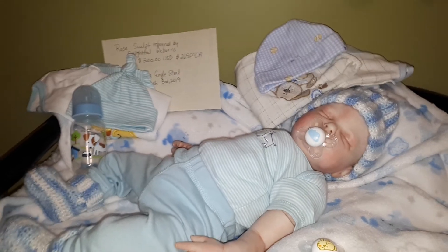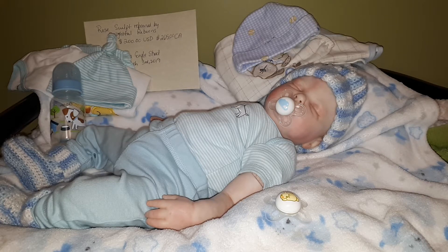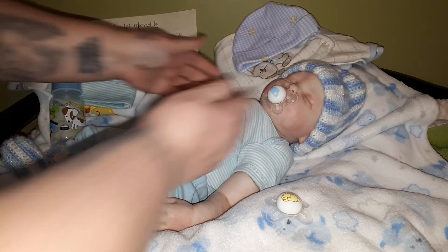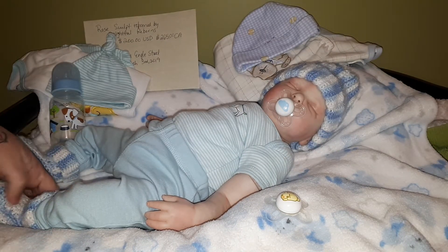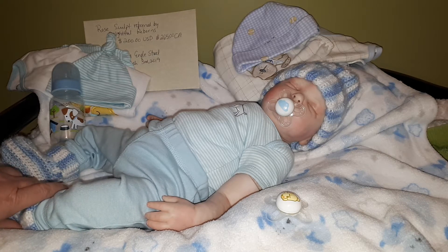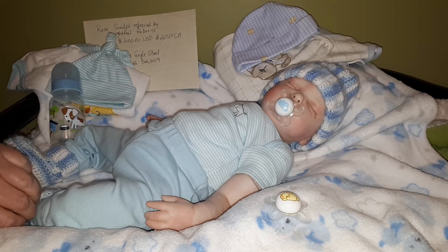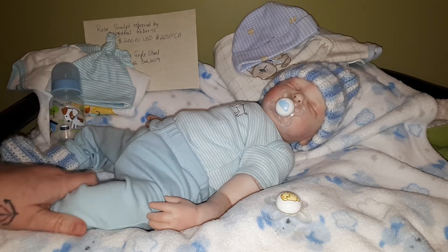Hello everybody, it's Tanya from Dolly D's Nursery. I'm doing this video — sorry, I have the flash on. It's nighttime now, but this little guy here is my Jaxton. He is the Rose kit and was reborned by Delightful Reborns, so I am going to part with him — he is up for sale.